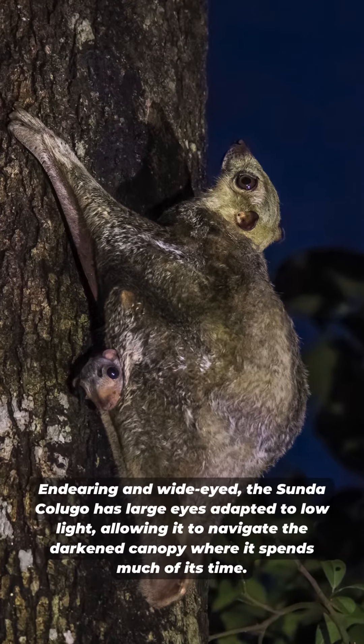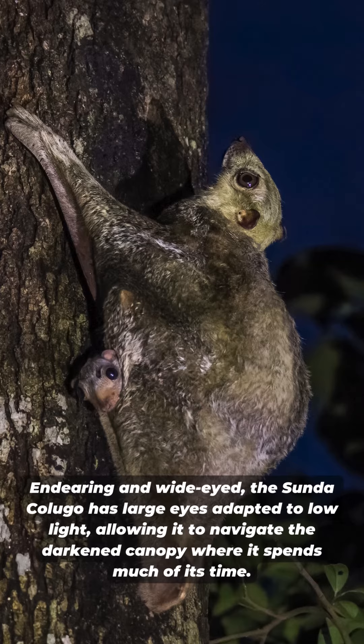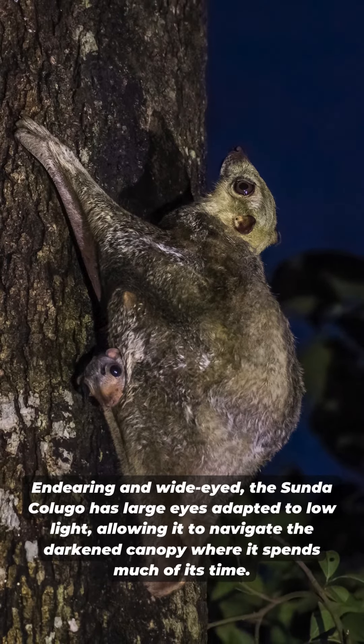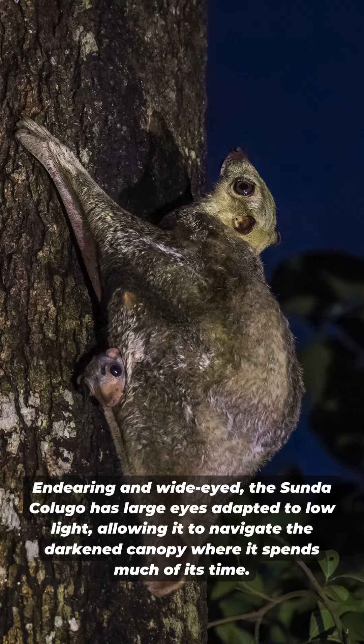Endearing and wide-eyed, the Sunda Colugo has large eyes adapted to low light, allowing it to navigate the darkened canopy where it spends much of its time.